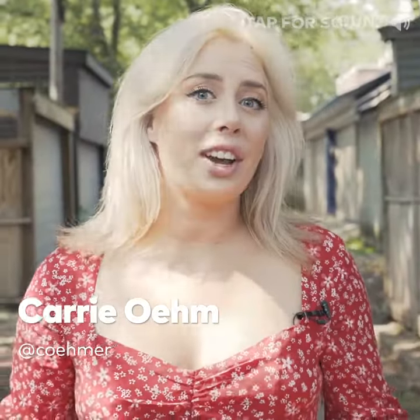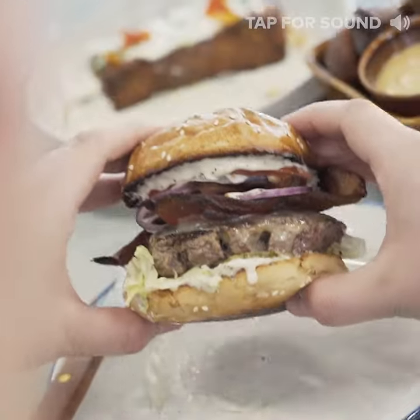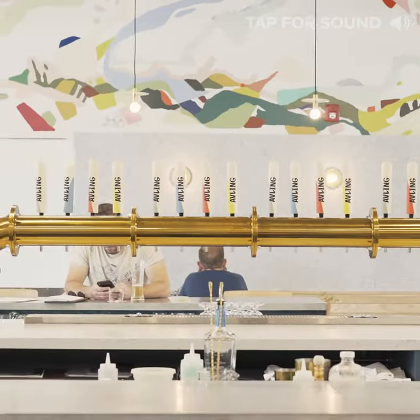What's up Toronto? It's Carrie and today we're checking out one of the city's newest breweries. They're offering a menu and brews that are just as seasonal as the ingredients that go in them, and their interior is absolutely beautiful. Let's go.